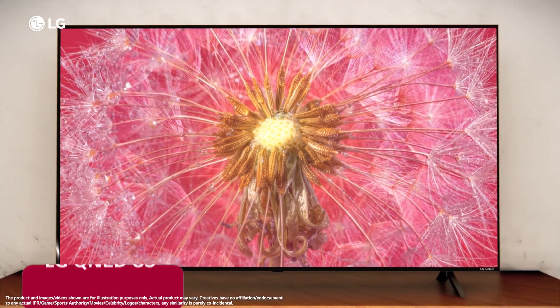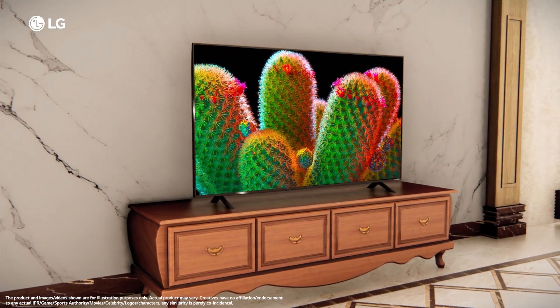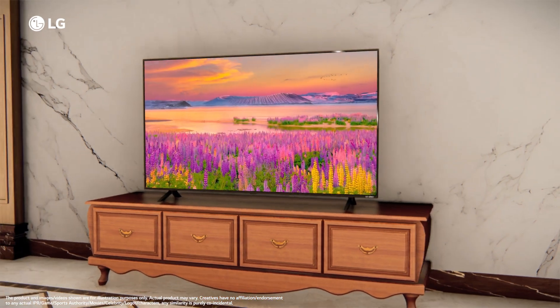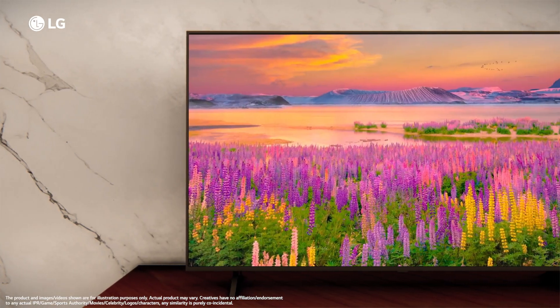Experience the next generation of LED TV with the brand new LG QNET 83 TV that gives you an edge in your entertainment experience with Quantum Dot NanoCell technology screen powered by Dolby Vision and Atmos — the first time in this segment.